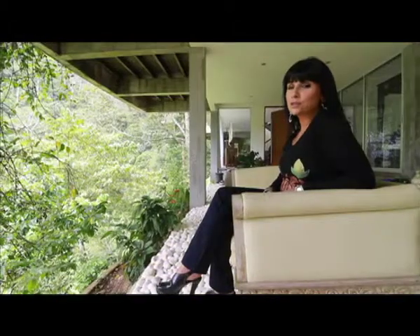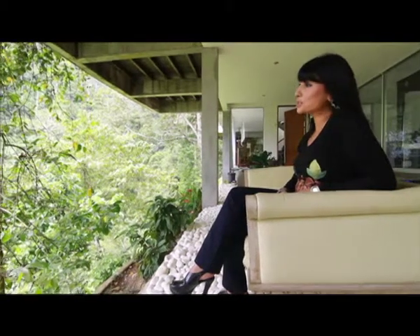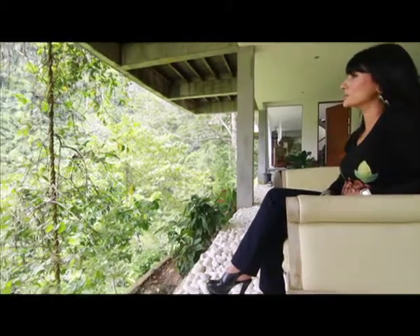The sound of the waterfall is inducing me to daydream, because I'm still just sitting here staring away at this gorgeous view.